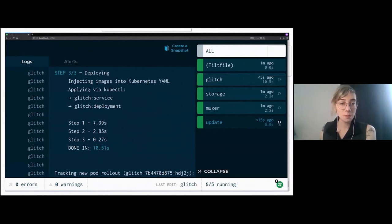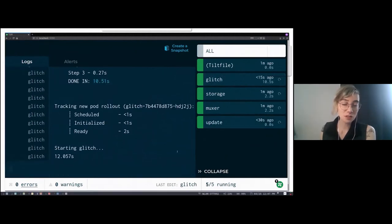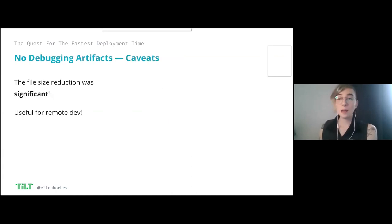It took about 12 seconds — faster than before. The benchmarks showed a modest but solid improvement both locally and remotely. The rule of thumb is: unless you're actually using a debugger, just remove debugging artifacts, because a smaller binary means a shorter refresh time. That's what we're looking for — it's just one thing you should keep in mind as you write your code. I'll come back to removing debugging artifacts further into the talk.